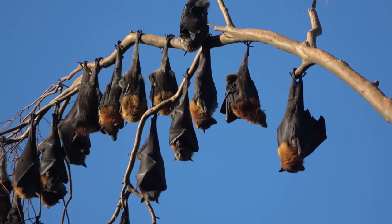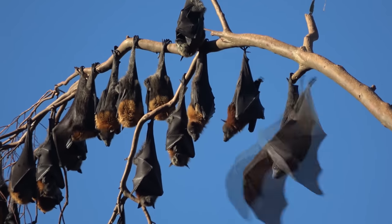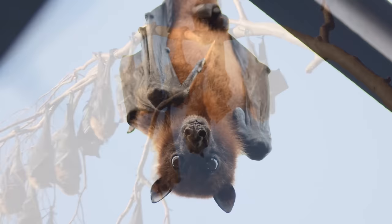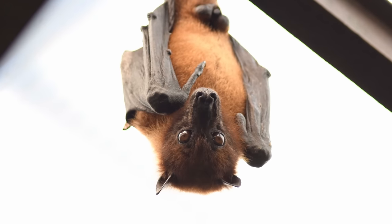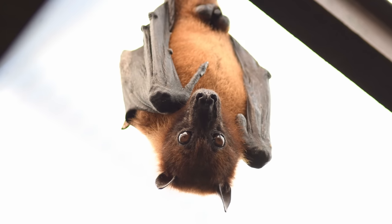Fruit bats, unlike other bats, can't echolocate. They use their sense of sight and smell instead to find food. The males of some species of fruit bats can actually produce milk and can help with feeding their young.